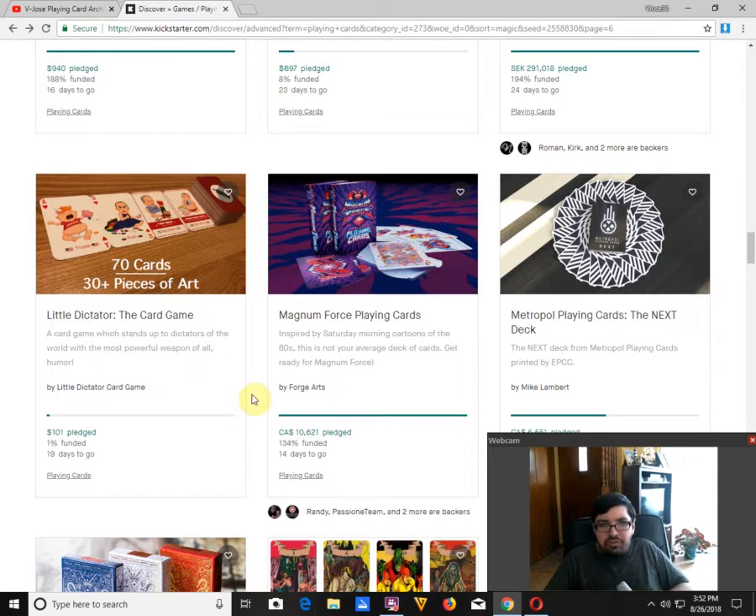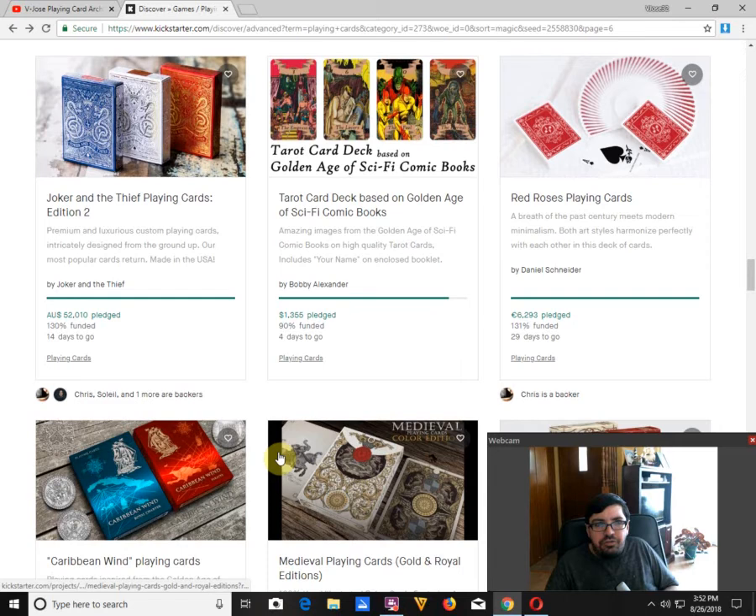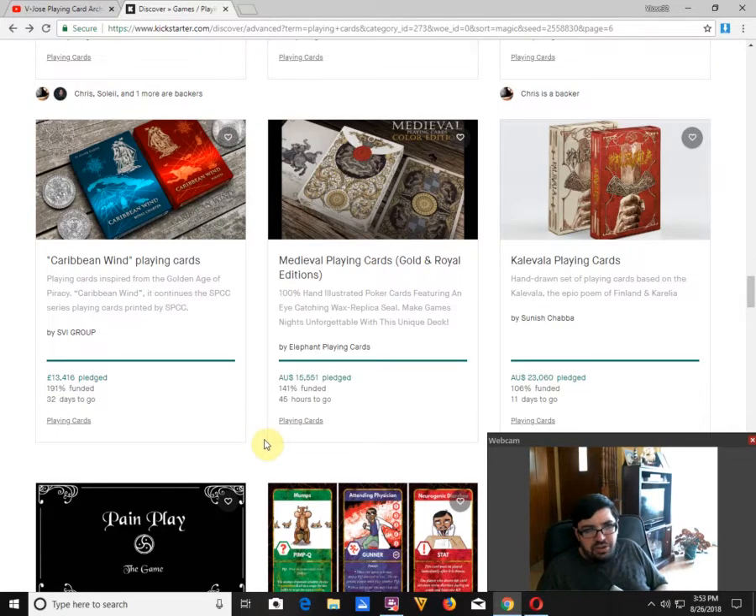Naitland Force Playing Cards by Fozarts is funded with 14 days to go — looks like an interesting deck. Joker and Thief Second Edition Playing Cards by Joker and the Thief in red, white, and blue is funded with 14 days to go. These are going to be printed by the USPC as opposed to Expert, which did their previous decks. Caribbean Win Playing Cards by SVI Group is funded with 32 days to go — it's a very long project campaign, they look pretty nice and must have hit the stretch goal for the third deck by now. Probably the nicest decks I've seen from them thus far; I'm a little skeptical of the quality but I'm probably going to get these ones just to see.